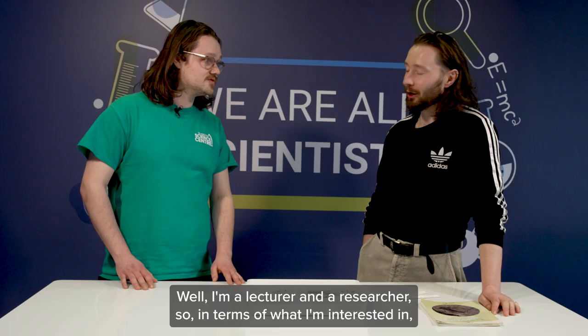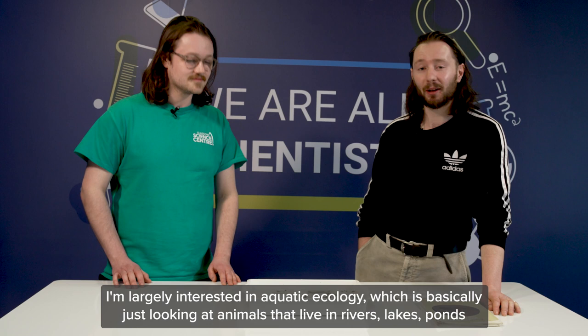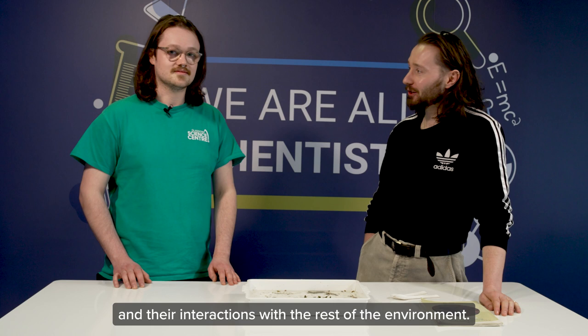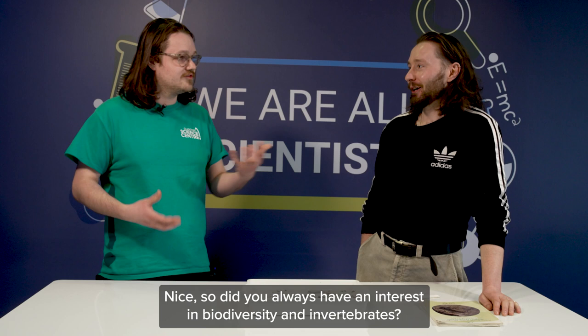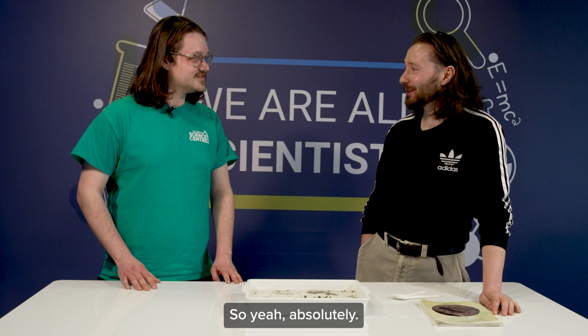I'm a lecturer and a researcher, and in terms of what I'm interested in, I'm largely interested in aquatic ecology — which is basically looking at animals that live in rivers, lakes, and ponds and their interactions with the rest of the environment. I've always had an interest in biodiversity and invertebrates. I was a bit of a weirdo as a child — I loved being out in the wild, digging around in the mud and seeing what was living there.